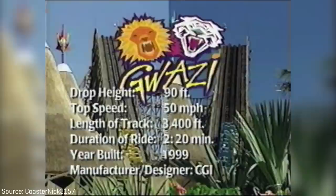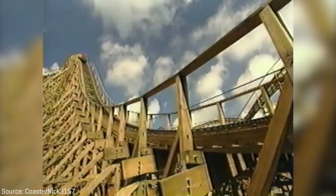Each track stood 105 feet, or 32 meters tall, featured a 92-foot, or 28-meter drop, reached speeds of 51 miles per hour, or 82 kilometers per hour, and had 3,508 feet, or 1,069 meters of track.